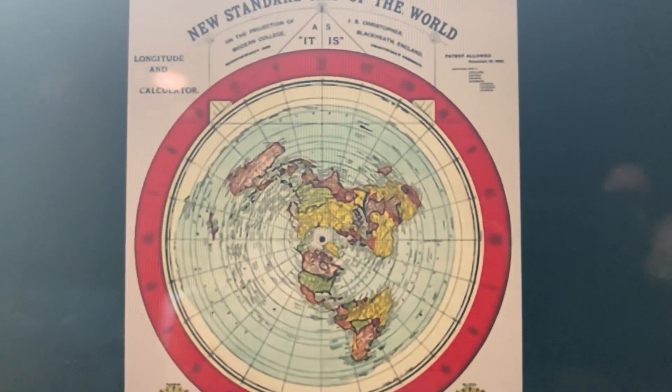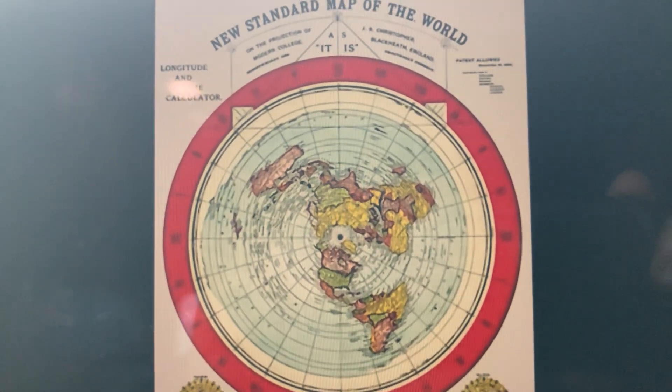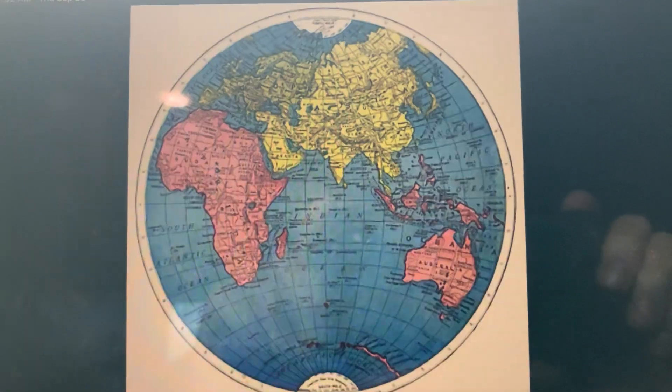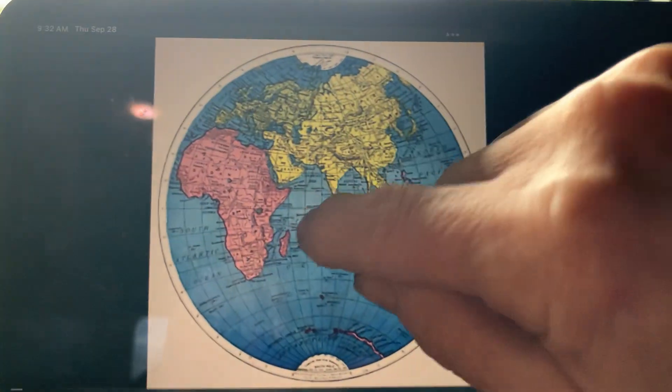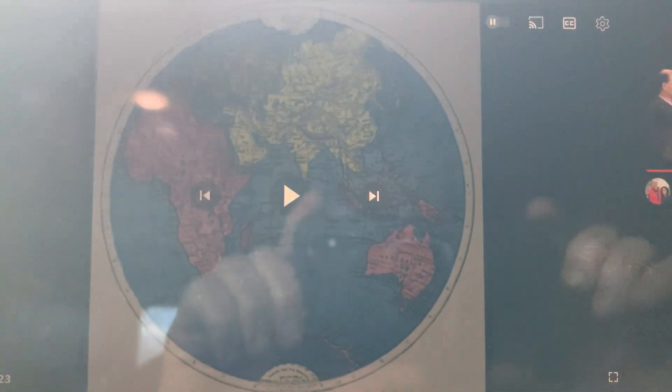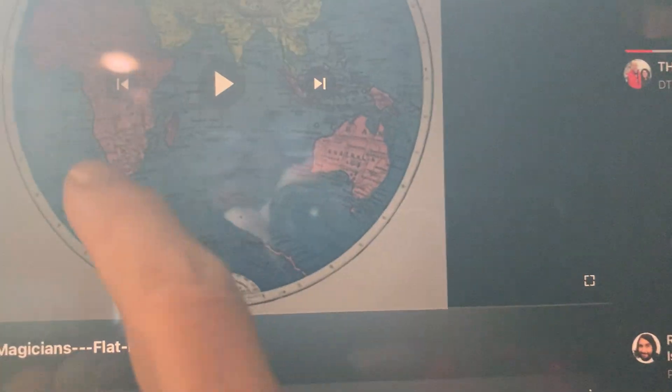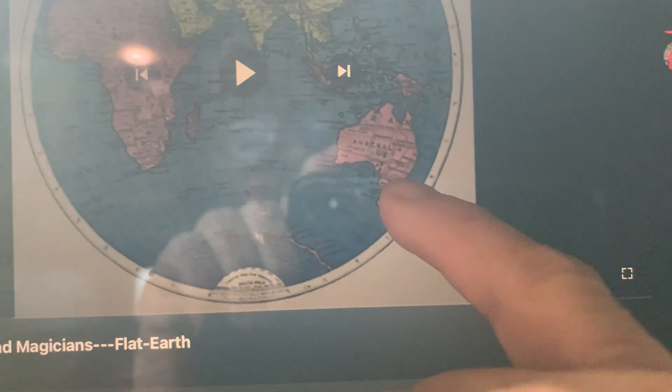It states at the top of the map that it is scientifically and practically correct. The way Gleason's map significantly differs from standard maps of the world is in its representation of the poles. Now, to stop their illusion, I need to point out something here about this part of the map.